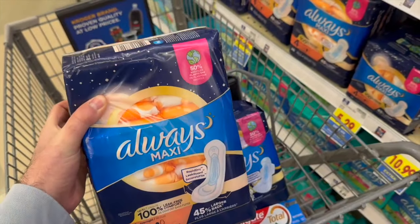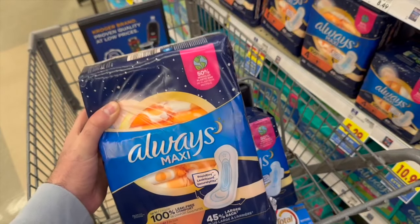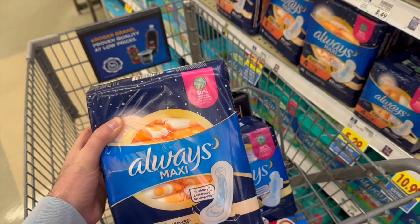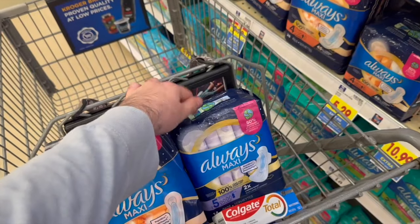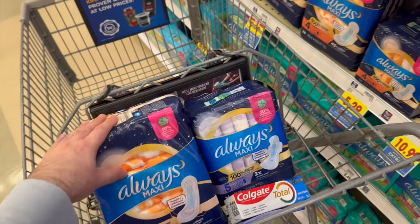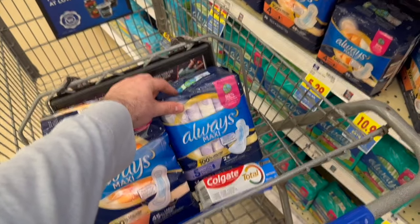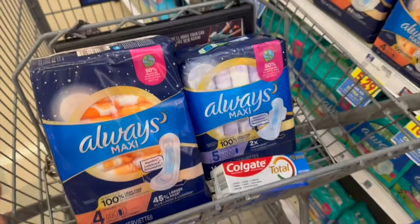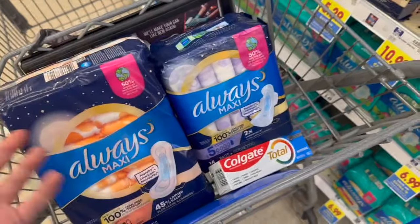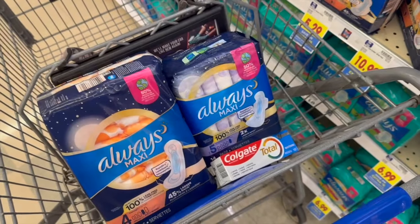Then I'm buying one Always Maxi Pads — the big 28-count — for $5.79, with $2 back on ibotta. There's also a 10-cent any-feminine-care rebate but it doesn't apply here. I'm also grabbing another product for $5.29 with $2 back on ibotta. After all the rebates come back, it's going to be about $2.97 for all these products, which is not too shabby since these are really expensive items.